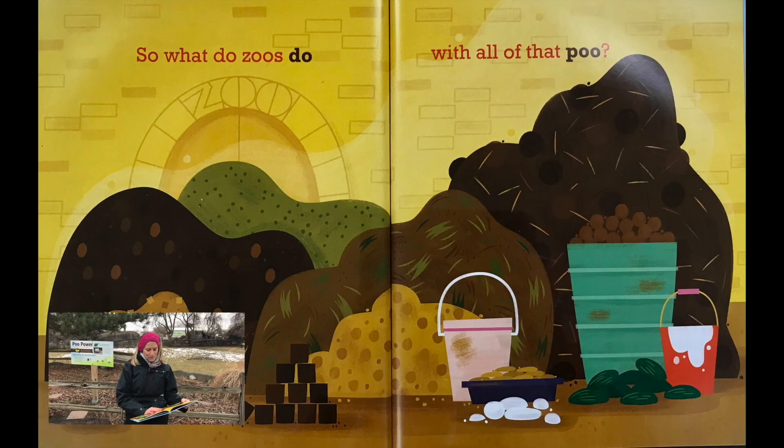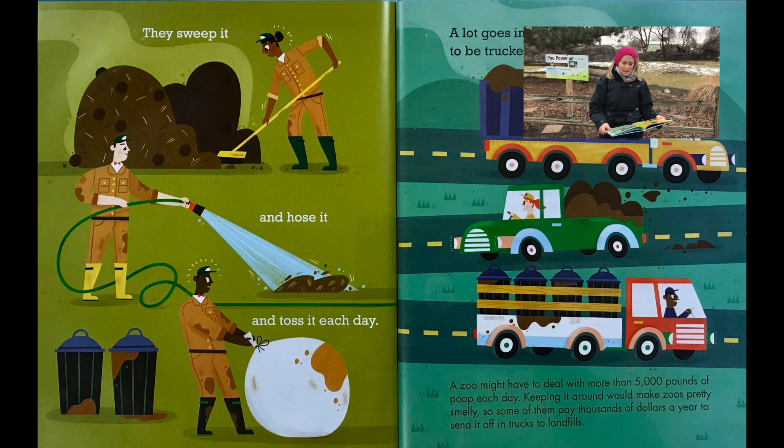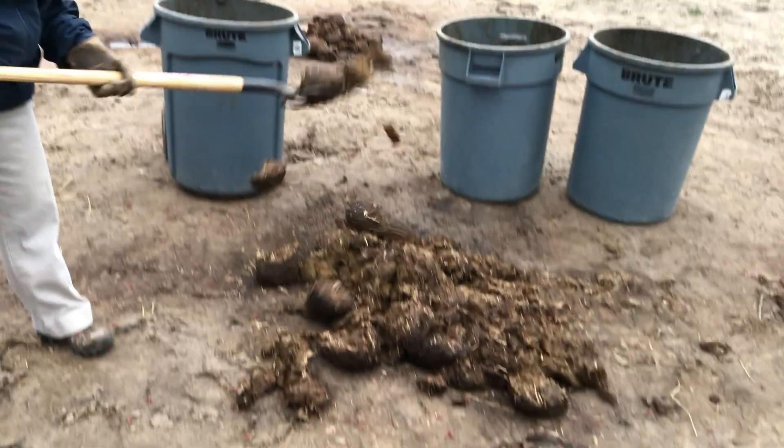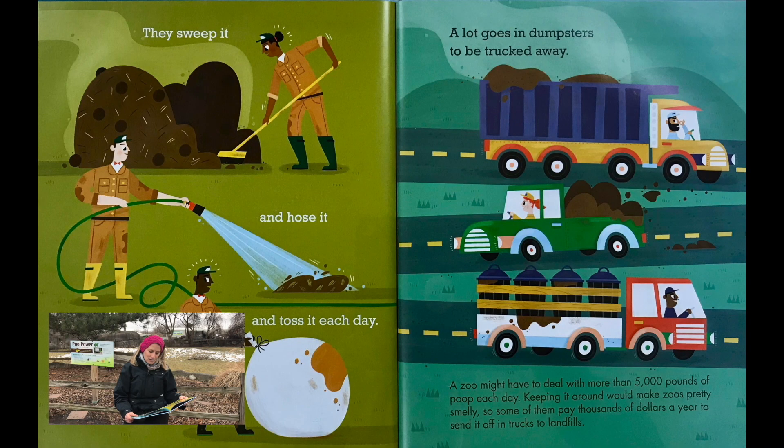So what do zoos do with all that poo? They sweep it, they hose it, and toss it each day. A lot goes in dumpsters to be trucked away. A zoo might have to deal with more than 5,000 pounds of poop each day. Keeping it around would make zoos pretty smelly, so some of them pay thousands of dollars a year to send it off to trucks to landfills.